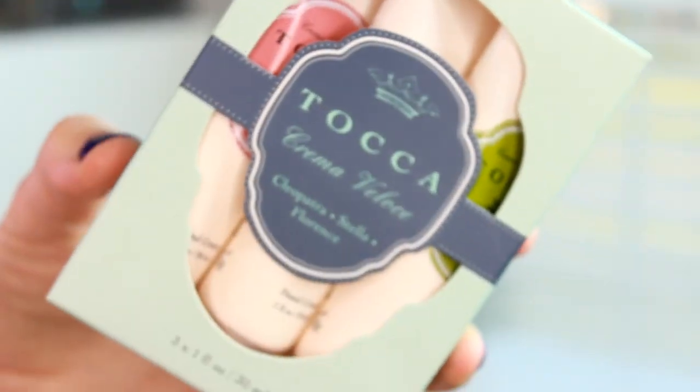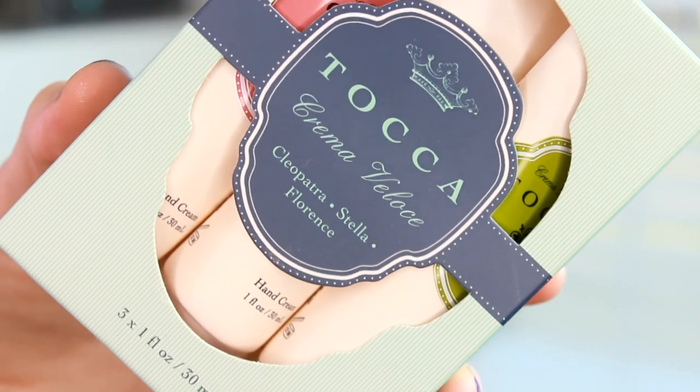My friend Teresa sent me the Toka hand cream — it's a set of three with pretty much all of my favorite scents, especially Cleopatra. I love hand creams and I'm excited to try this.